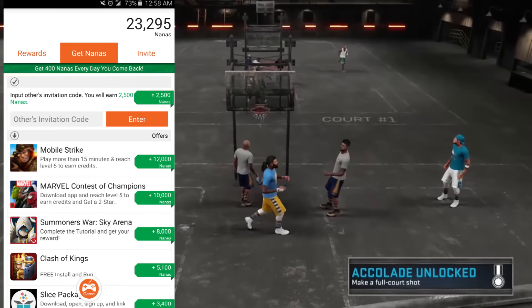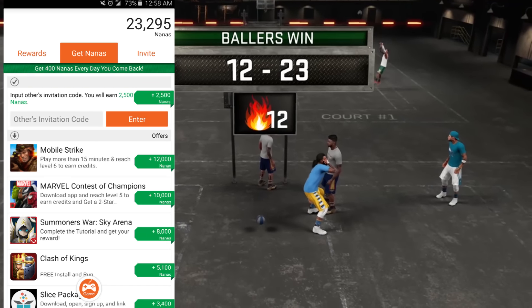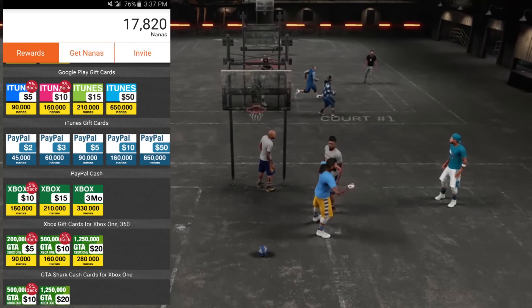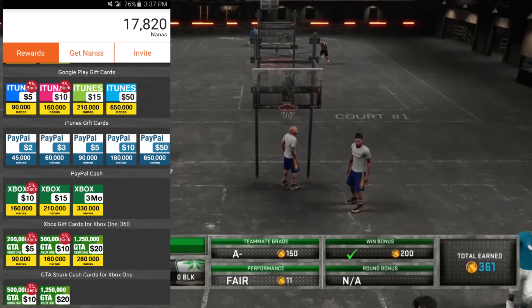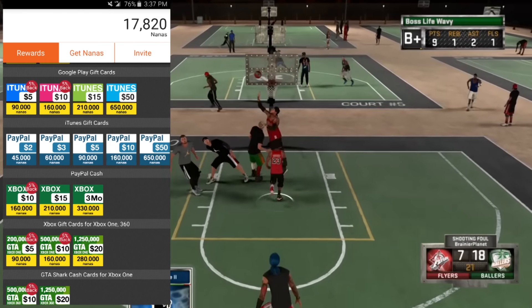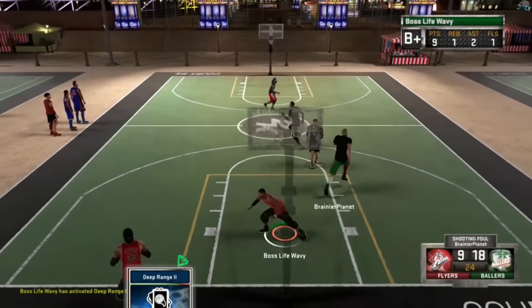With this app you earn points, which are also called Nanas, by downloading and running apps. You can use these points towards various things such as free Microsoft points, PSN points, PayPal cash — you know we love that scrilla — GTA shark cards, and much more.